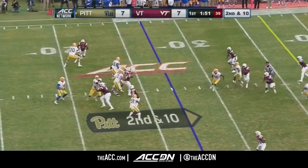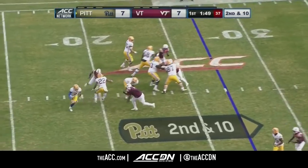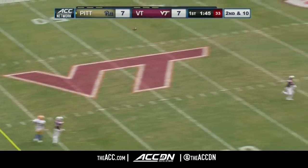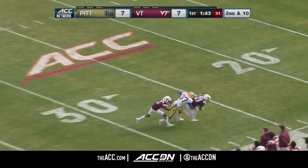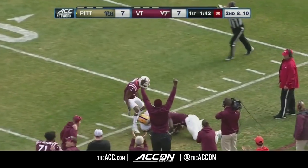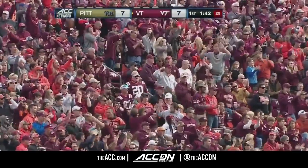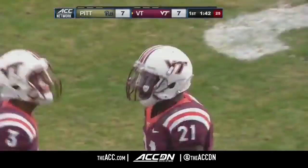On second down, DiNucci pulls a Houdini with the play fake, runs out of it, and he's going to go long. Looking for Ogerson, and it's intercepted. Intercepted by Reggie Floyd for the Virginia Tech Hokies. That's his third interception of the season.